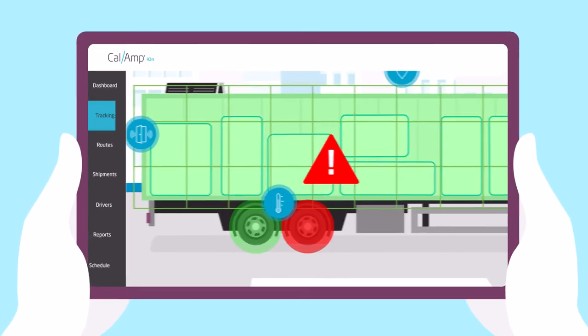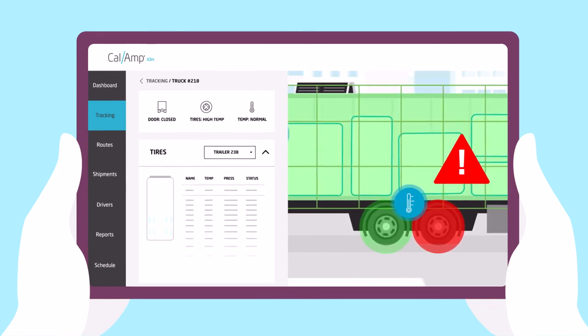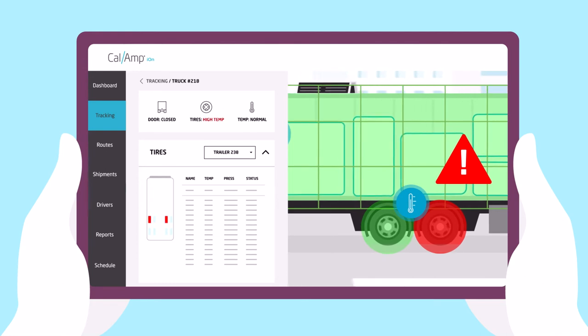If the pressure or temperature becomes unsafe, the system quickly alerts both the driver and the fleet manager through the Ion software, enabling swift preemptive action.